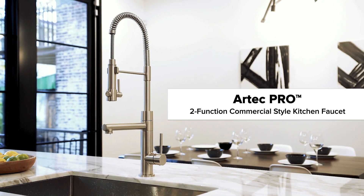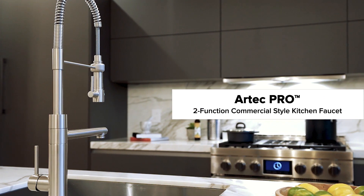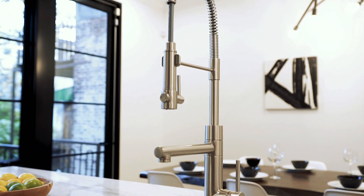Introducing Artec Pro from Kraus, delivering the versatility of an industrial kitchen with uncompromising style.